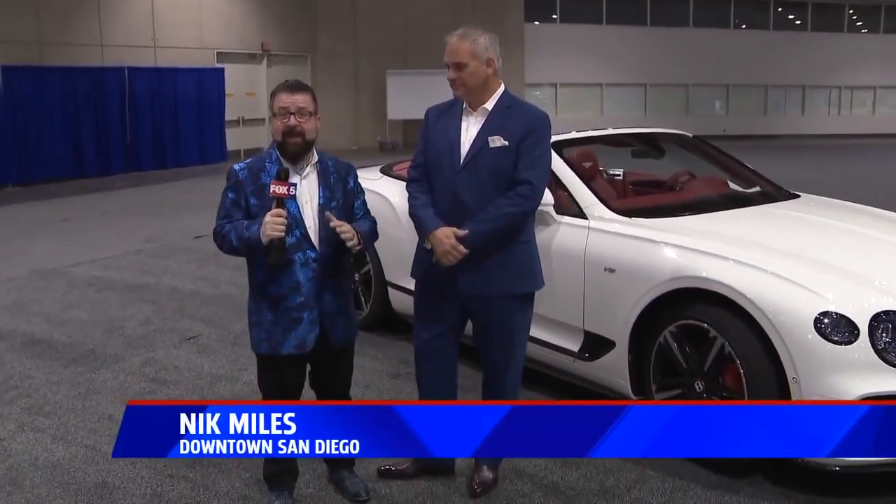As you know, San Diego International Auto Show opens tomorrow down at the Convention Center here in San Diego, and we are giving you a preview today.